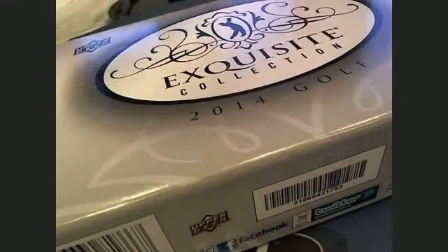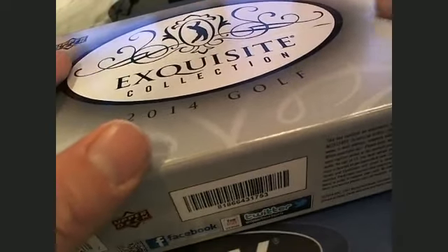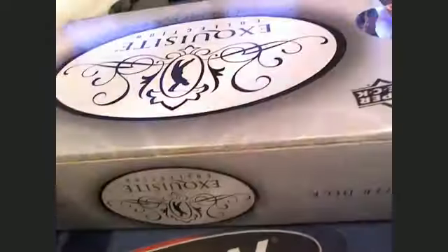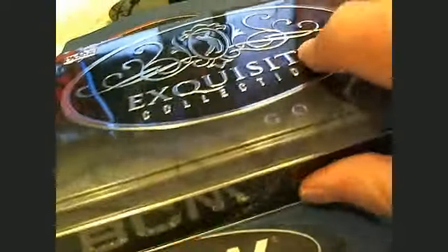All right, Exquisite Golf 18 is happening right now. I can tell you, I've done four cases now, Chris, and I've pulled a McElroy out of every case I've done.